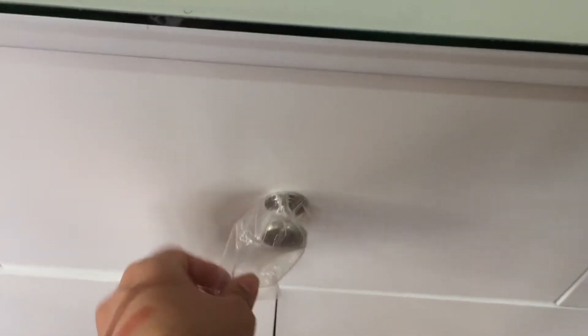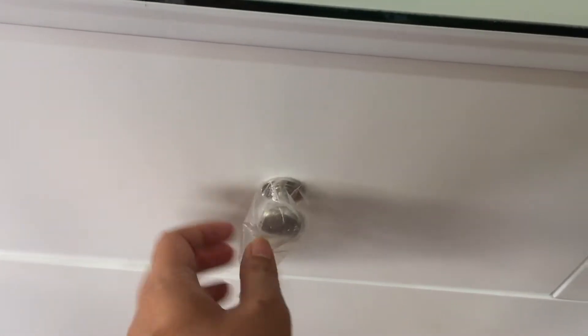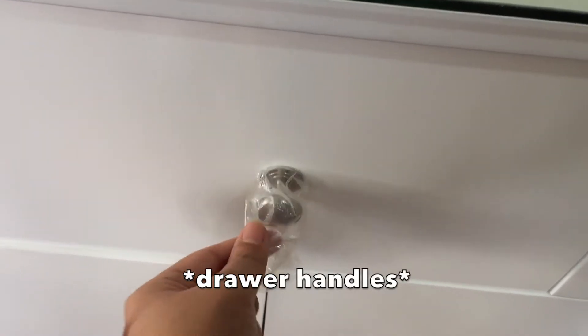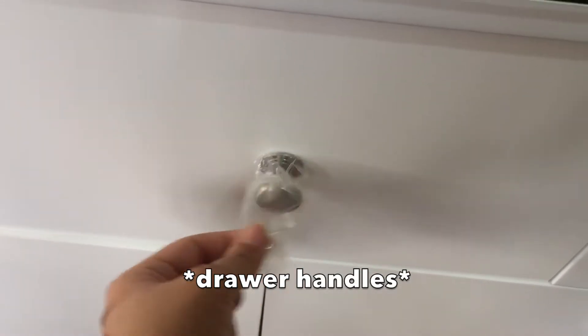I'm so sorry if you are bothered by the plastic covering the drawer handles. I just can't be bothered right now to remove them because to do so, I have to unscrew the door handles before I can totally remove the plastic. So for now, I just have to deal with this.